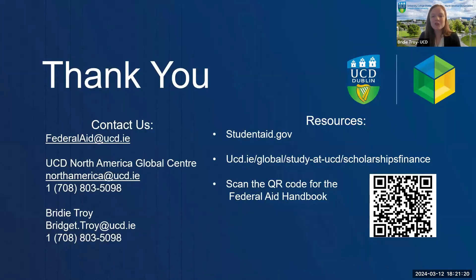Thank you so much for tuning in today. Please reach out to us with any further questions. You can scan the QR code for the Federal Aid Handbook, which is a great resource and can answer most of your questions about applying for U.S. financial aid at UCD.